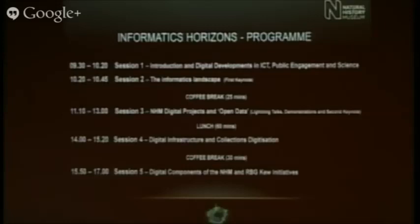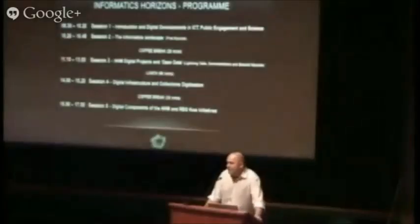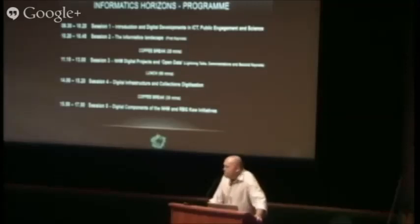After lunch, we switch on to some of our digital infrastructure projects and digitisation — that session will be chaired by Dave Thomas. Then we've got another coffee break, and then we switch over to looking at some of our digital initiatives within the museum and capturing the digital requirements from those projects.